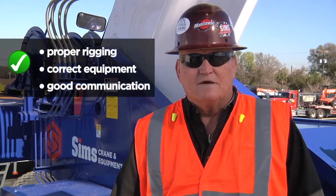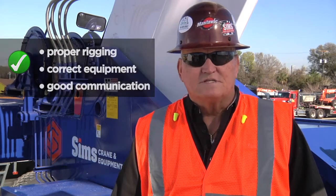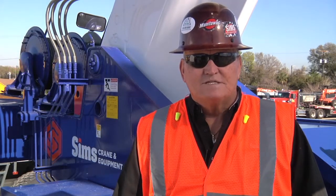Remember, proper rigging, the correct equipment, and good communication between crew members always makes for a safe lift. Thanks for watching and look for our next Sims Safety Minute coming soon.